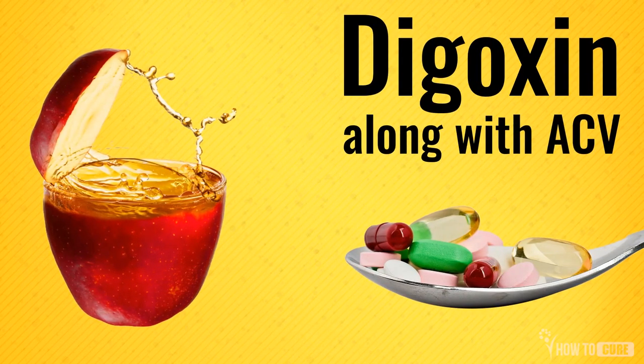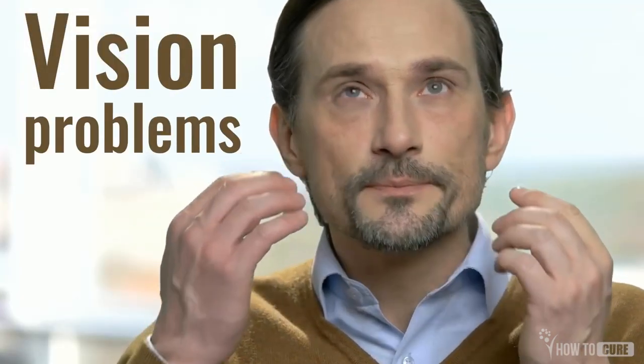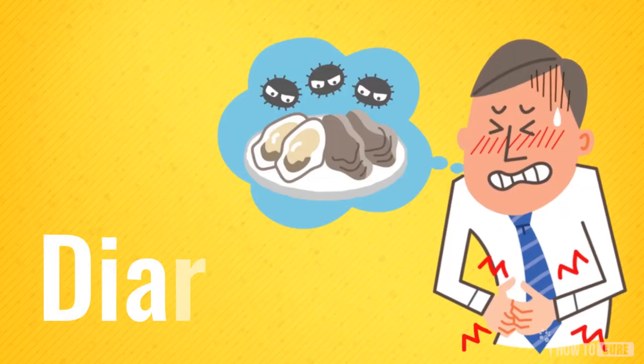Digoxin, commonly called Lanoxin, when taken alongside apple cider vinegar, will result in nausea, vomiting, vision problems, and in some cases may also cause diarrhea.